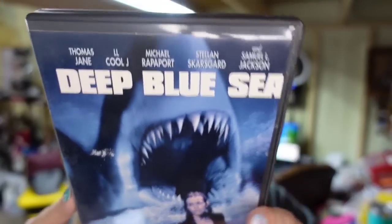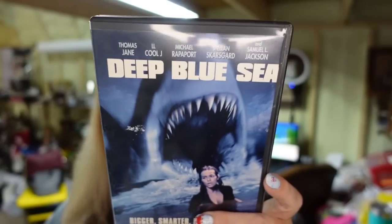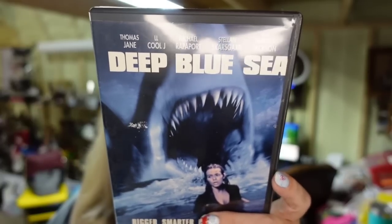Up next is a DVD — Deep Blue Sea. I'm less than a dollar in. It took about a year and a half to sell, and sold for $5.00, so it's about a $3 profit.